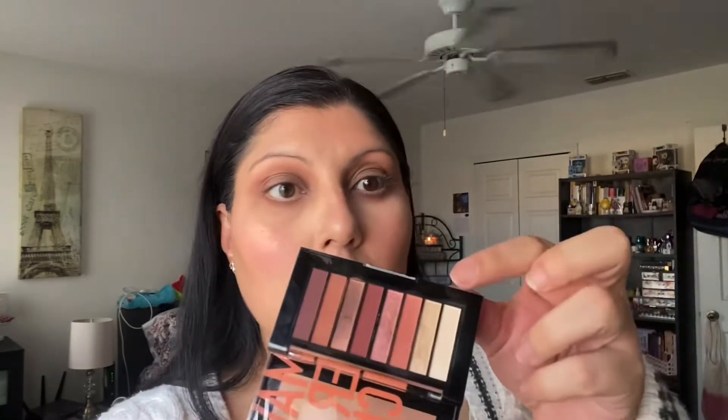That's going to be it for the shadows for now. The shades perform really nicely, but it's just not the best eyeshadow palette at the drugstore in my opinion. Especially for $10 — it is pretty small. I consider ColourPop drugstore, and some of their palettes are like $12 and they're amazing. So I wouldn't consider this the best shadow palette at the drugstore, but it is nice and it did the job.